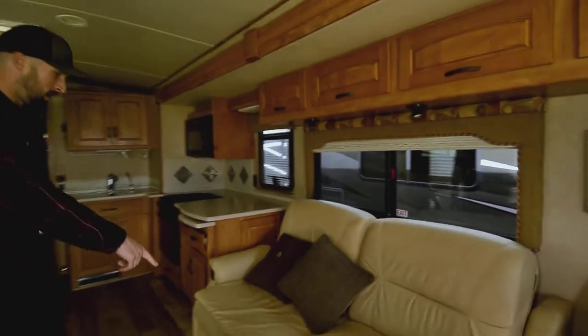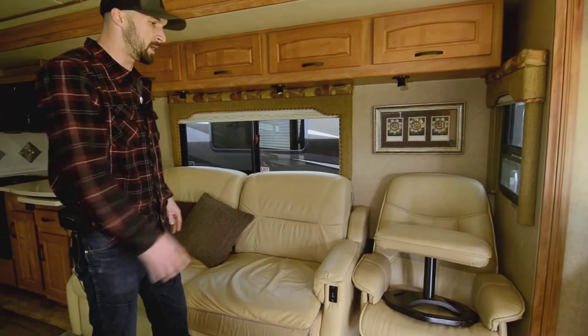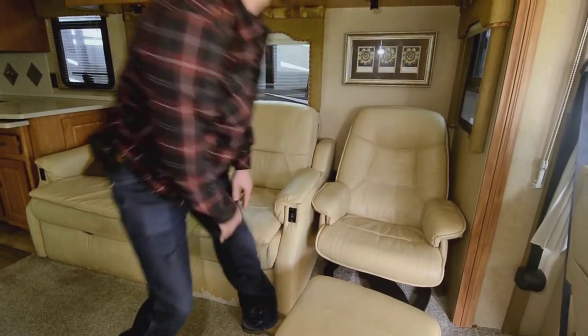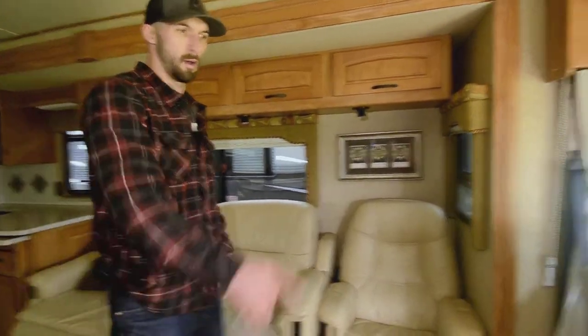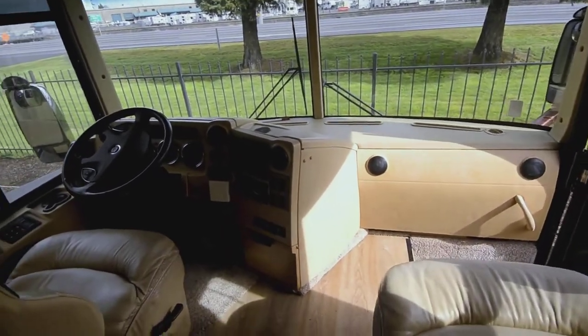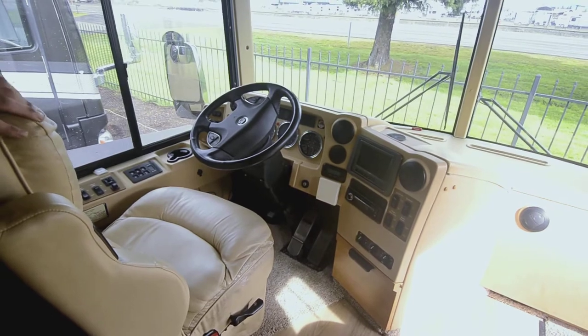We have electronically reclined chairs that go all the way out totally flat, so they make into a bed. There's also a nice Euro chair — I can't say enough about those; they are the most comfortable, the best seats in the house. Up front we have two swiveling Flexsteel seats, nice and comfortable — a little worn but doesn't change how comfortable they are.